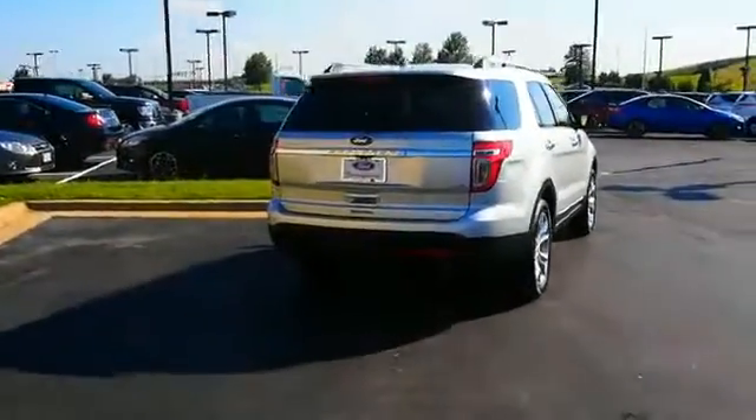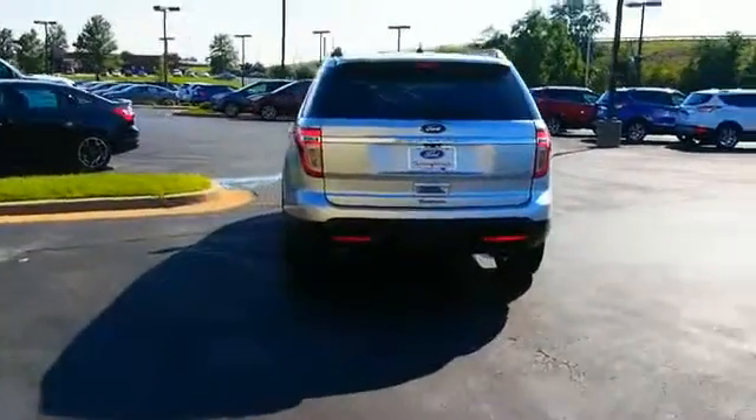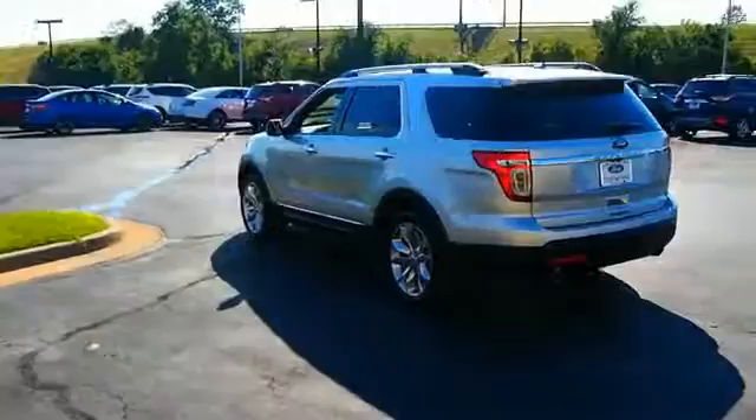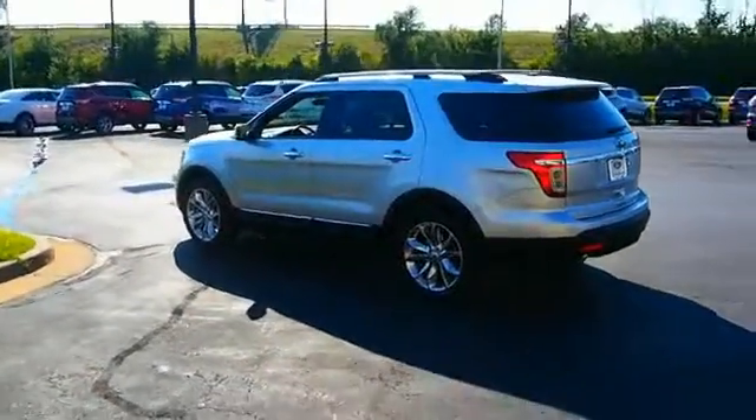The features include alloy rims, a spoiler, keyless entry, power mirrors, traction control, stability control, anti-lock brakes, and privacy glass.